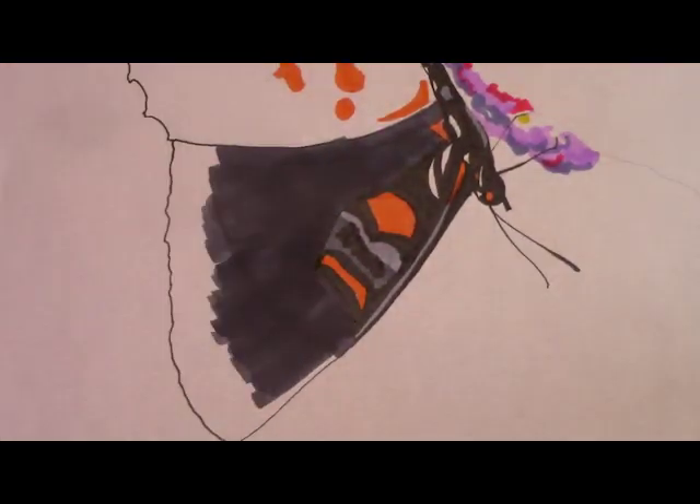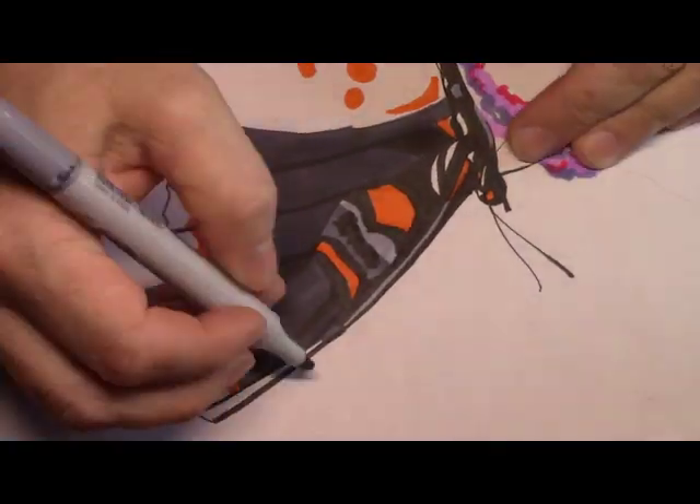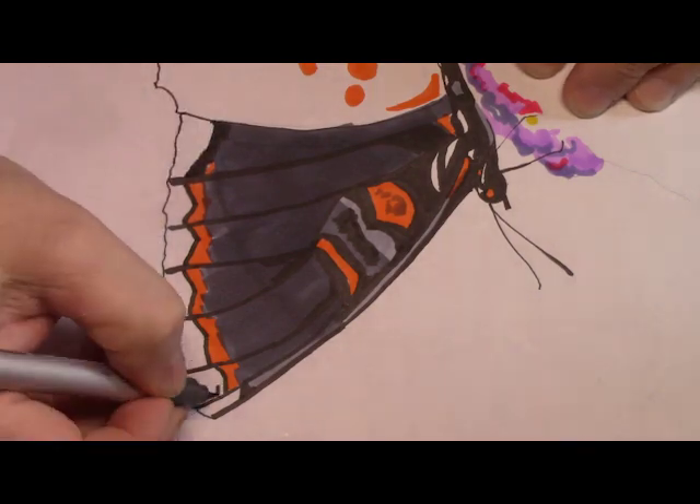Other than that, let's listen to a little bit of music before we get into a quick conversation about using your art assets and building your portfolio. Here we go.